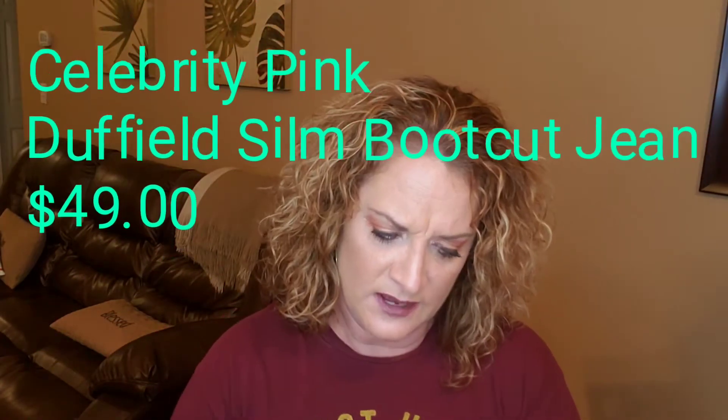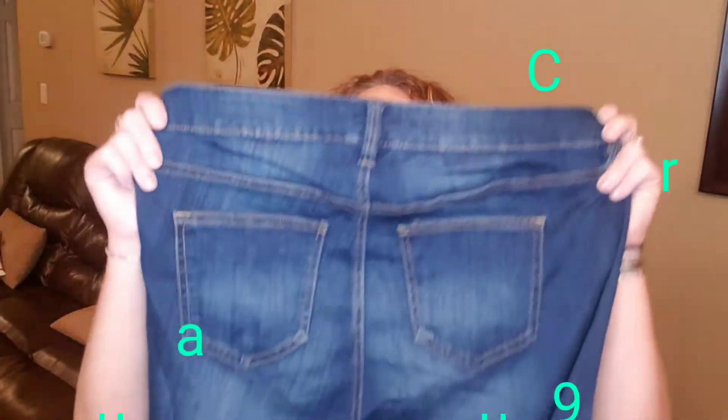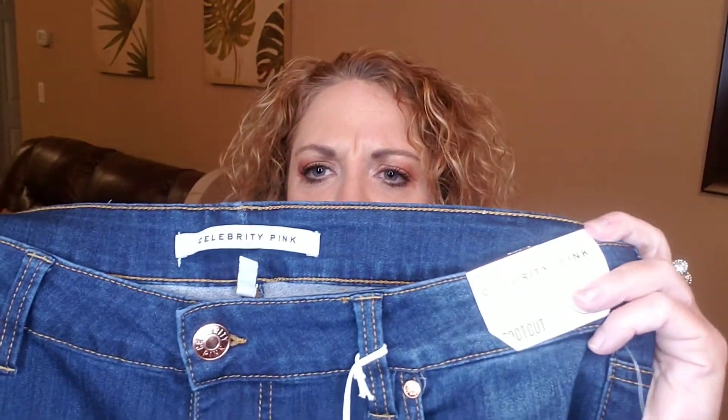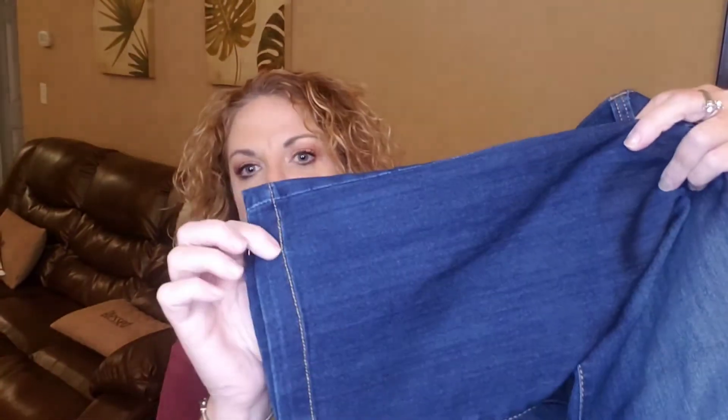The last item is a pair of jeans by the brand Celebrity Pink — I've never heard of them before but I love the price point at $49. These are the Dovefield slim bootcut jeans also in dark wash. They have some nice stitching at the bottom. We'll try these on and I'll let you guys weigh in and leave some comments about the items I received.